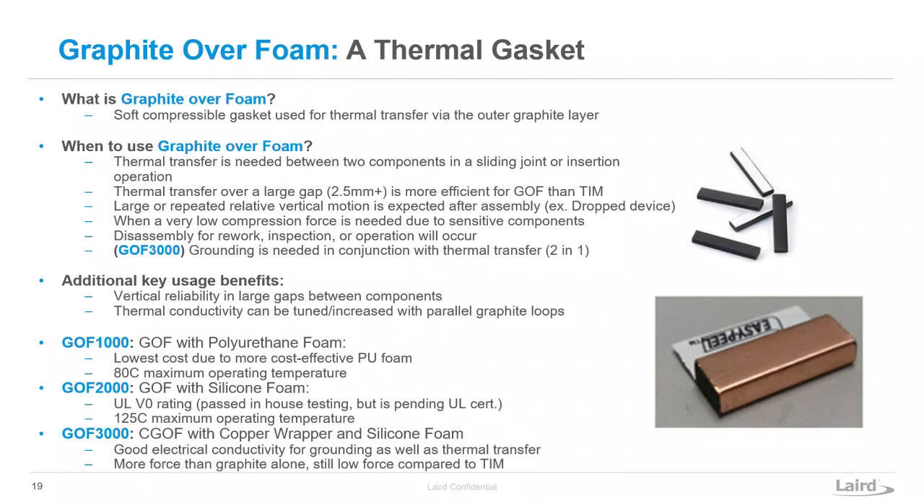We also have graphite over foam 3000, which includes an electrically conductive layer — so you have thermal transfer and grounding all in one. If you have fabric over foam in your system today but need to get thermal out, you can design a thermal path through where you would normally have had fabric or foam previously, getting your grounding and thermal transfer in one component and saving yourself space.